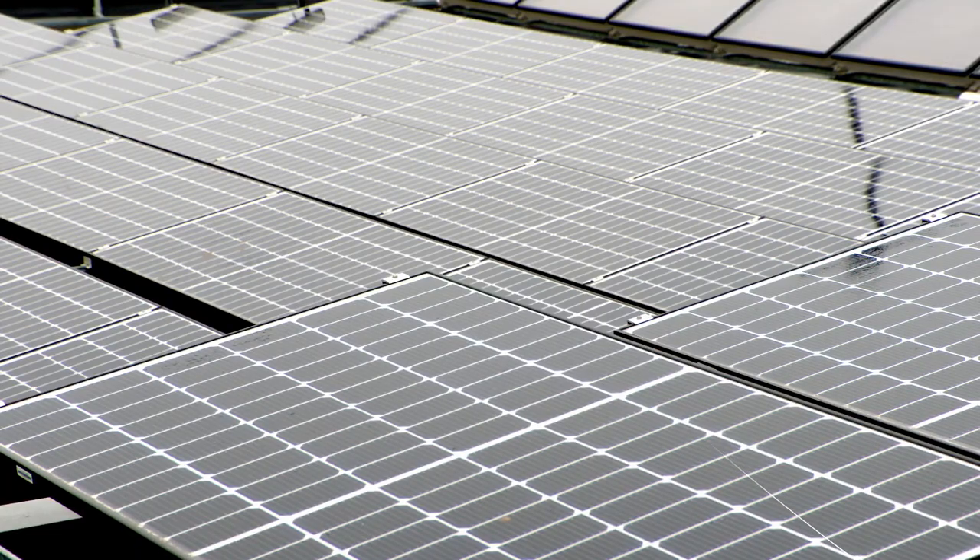We're also looking to cut emissions further by increasing our renewable electricity usage. This will mean installing significantly more solar panels at our UK sites over the next three years.